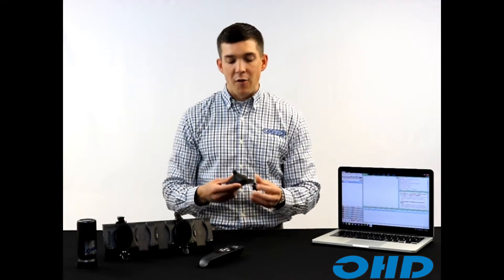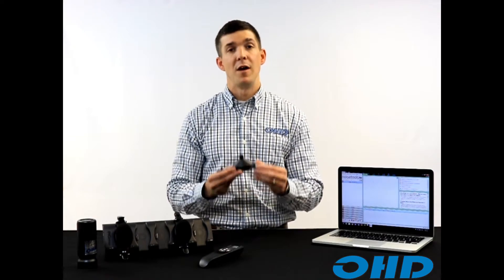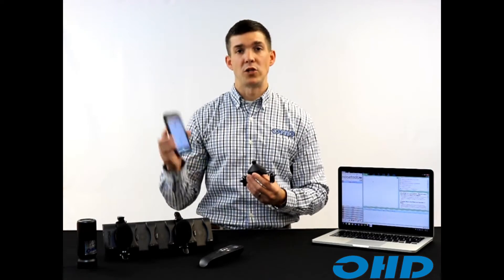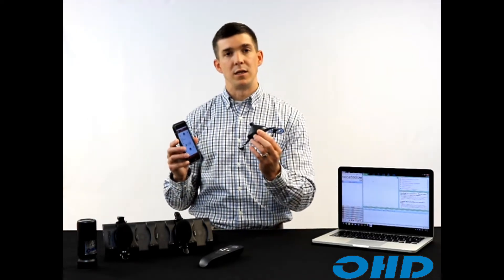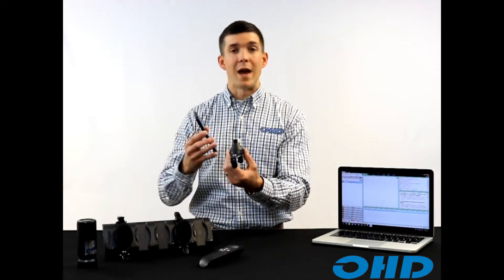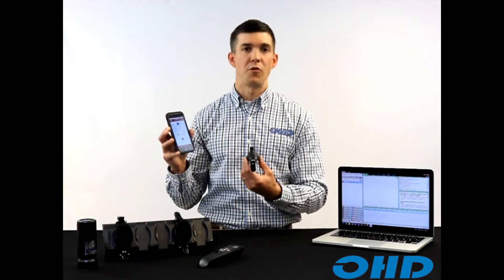The Dose Badge 5 takes wireless technology to the next level with Bluetooth connectivity. This allows you to connect to the Dose Badge through Android or iOS applications through Cirrus — to connect to the dosimeter, allow the dosimeter to identify itself, download reading updates, do a mid-shift reading, look at the parameters, and access unlimited features through your app.